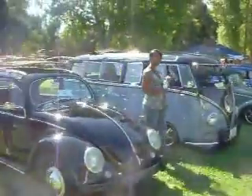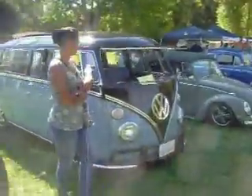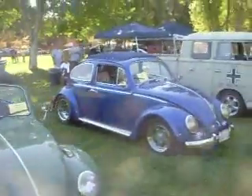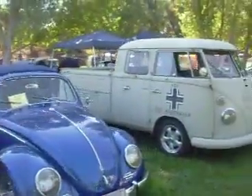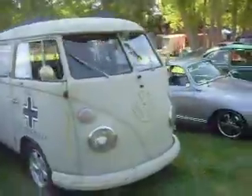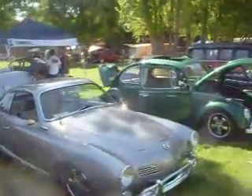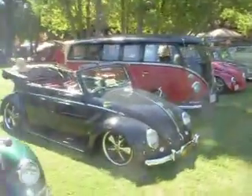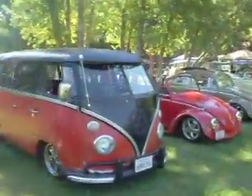If you saw it on the road, you'd drop everything to be here. It doesn't seem to be such a big deal because there's so many of them, but it is pretty impressive. That's pretty sick right there. Some nice cars.